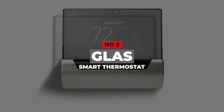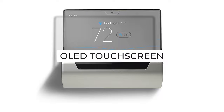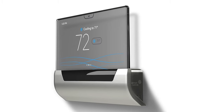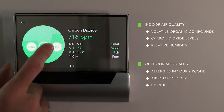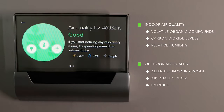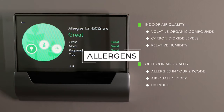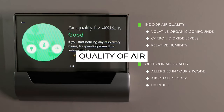Number 5: Glass Smart Thermostat. The presence of an OLED touchscreen, mobile app, and adaptive technology gives you an impression that you're getting a good device. The device has indoor monitoring that enables you to check and control humidity easily. Glass Smart also gives you full outdoor details regarding the presence of allergens, UV index, and the quality of air.